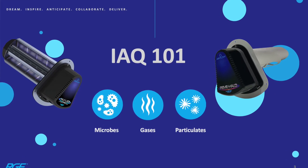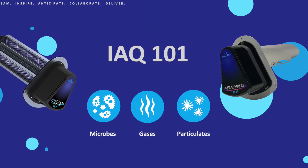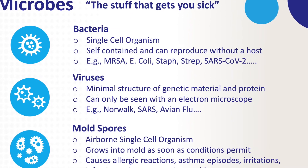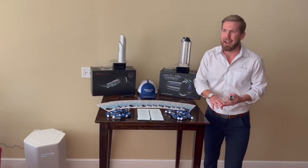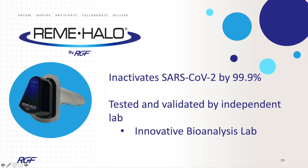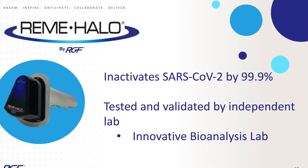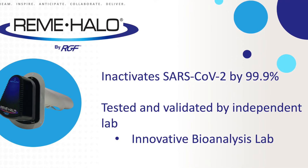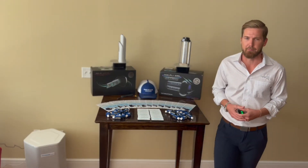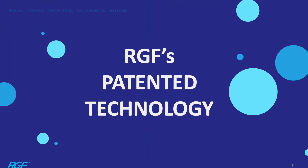The first category is microbes — simply the stuff that gets you sick. This is your germs, bacteria, and viruses. More recently in the news we've all heard of COVID-19. The virus that causes COVID-19, SARS-CoV-2, is one that we've actually been able to test by independent laboratories, amongst others, to show a 99.9% reduction with the technology, and we'll touch on that momentarily.